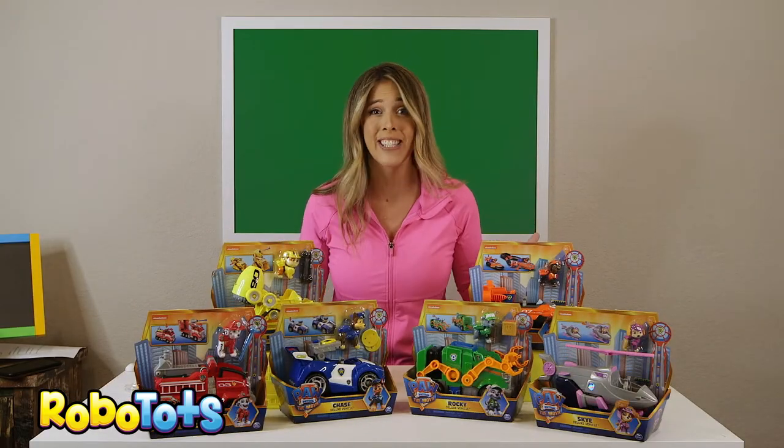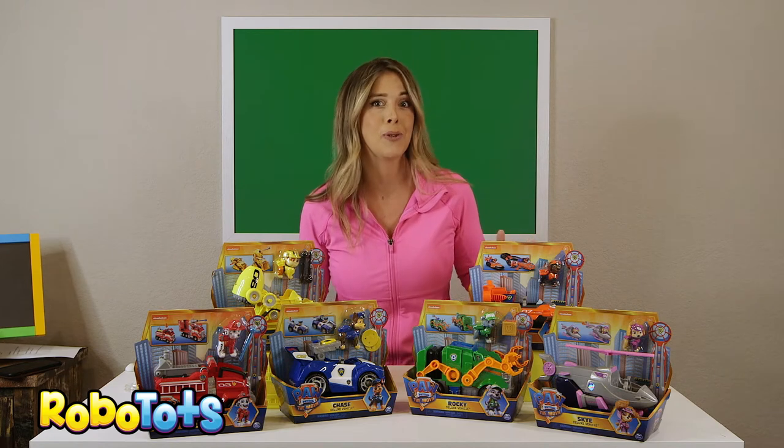Check out these toys from Spin Master! We have all the pups from the new Paw Patrol movie.